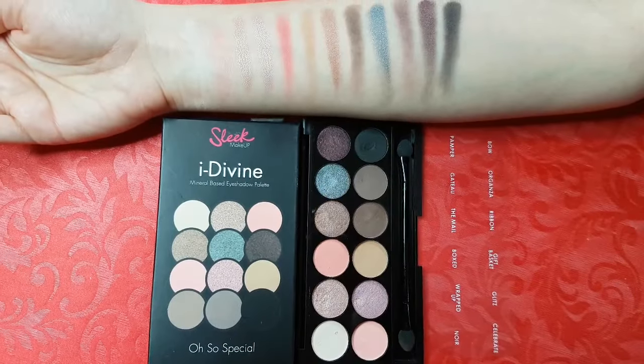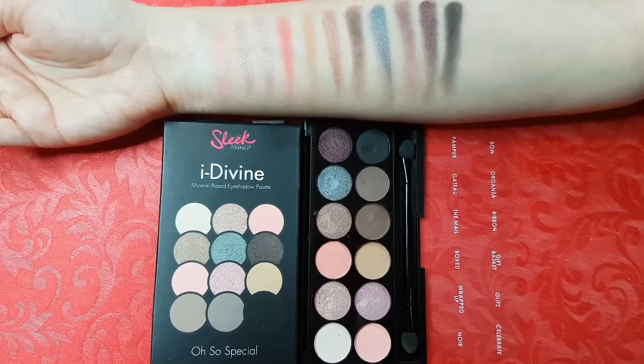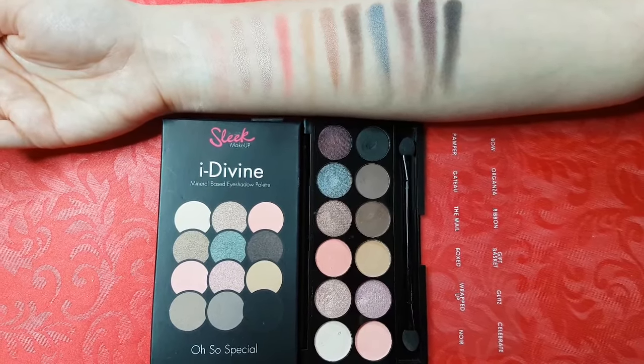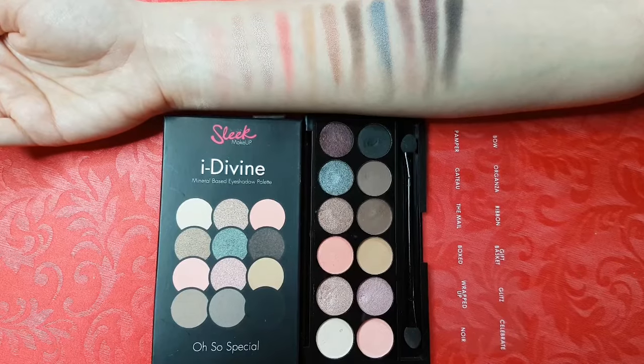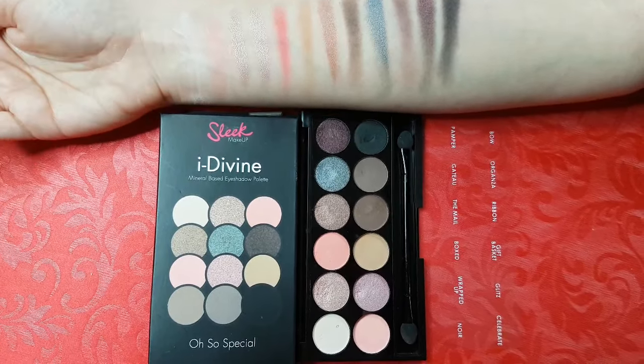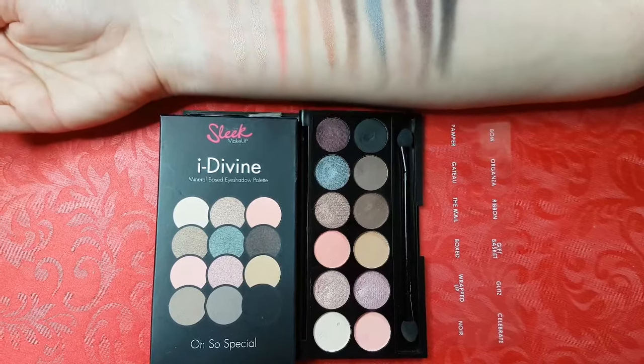This particular palette has 7 matte and 5 shimmers. The color range goes from white and light beige to pinks and gradually to darker plum and brown ones. This is one of my favorites, cause you can create so many versatile daytime and evening looks.